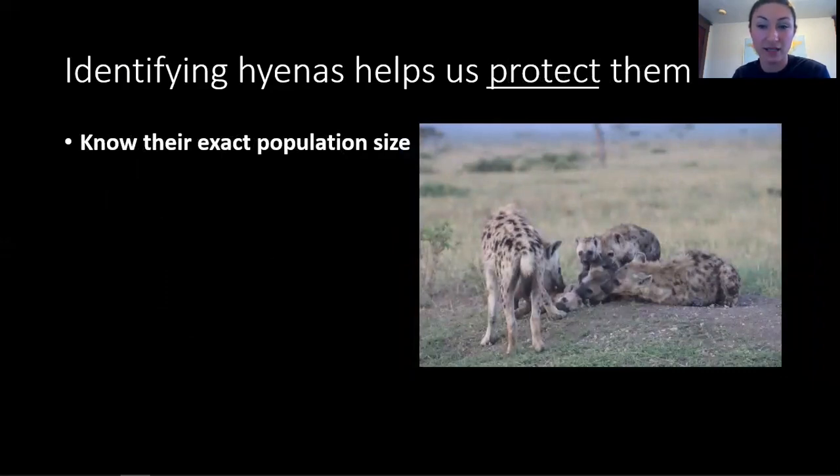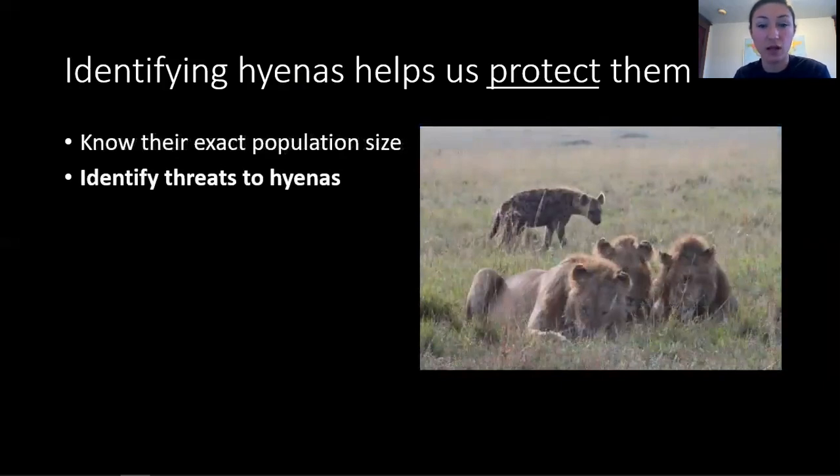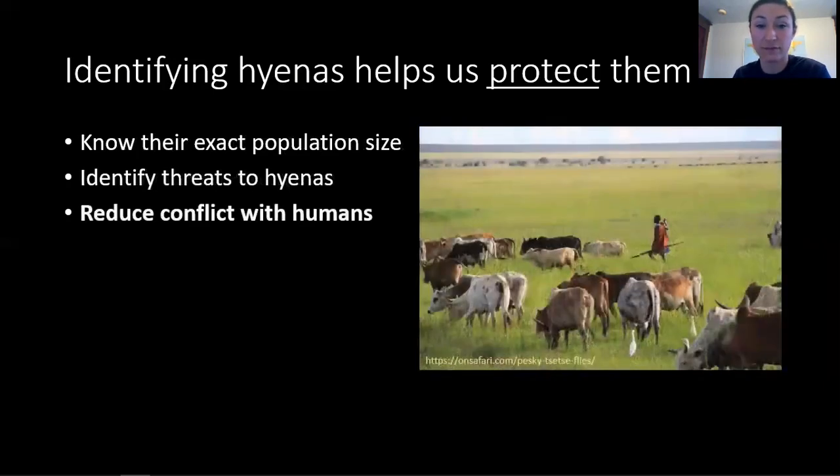Knowing who each hyena in a clan is also helps us to better protect hyenas. For example, we know exactly how many hyenas are in each clan at any given point in time, so we can study changes in population size over time. We can also identify threats to hyenas' survival. Lions are one of the most common causes of death in hyenas. The other is humans. In many areas, humans kill hyenas to prevent the hyenas from attacking their livestock. By studying hyenas, we could potentially learn how to mitigate these problems to the mutual benefit of humans and hyenas.